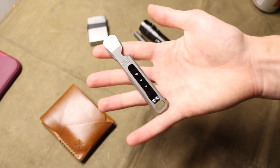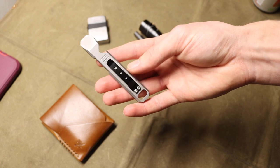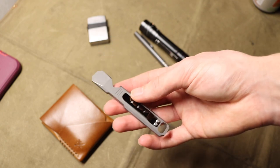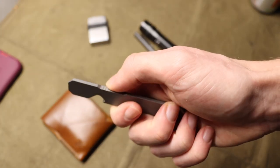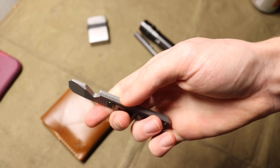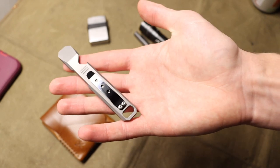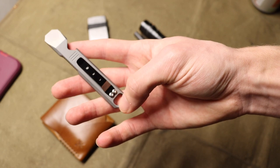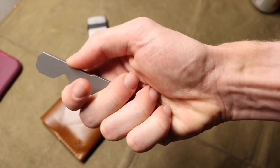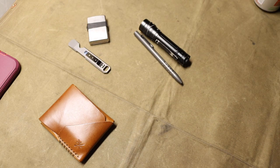Next to that I'm running a titanium pry bar — it's a generic one I got off Amazon, Chinese-made. I got it because I do plan to get a Lynch Northwest All Access Pass eventually, but I've been really liking some of these other designs on eBay and Amazon. This one is pretty cool: good jimping for the bottle opener and nice jimping for actually using it as a pry bar. It has a decent pocket clip — only wish they'd moved the clip up higher to ride a bit higher. Overall it works really effectively for a no-name generic titanium pry bar.